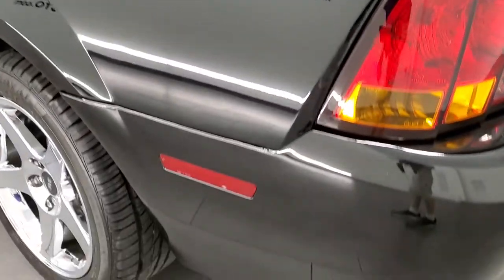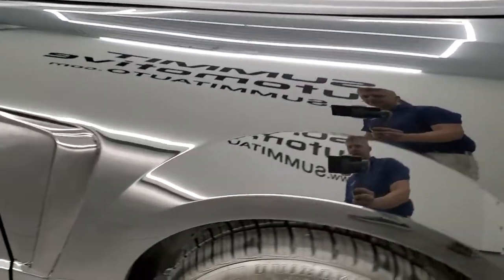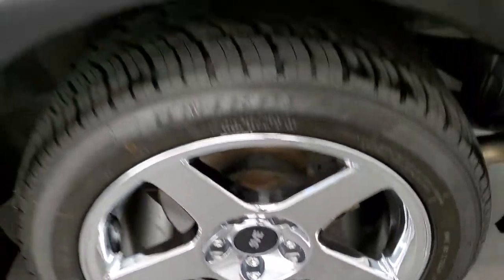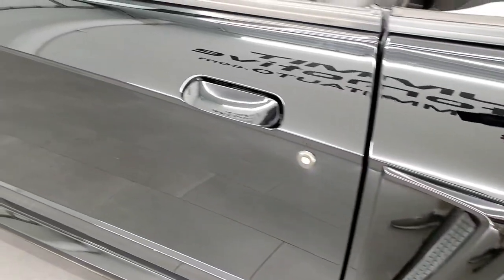Down the driver's side, just as nice as the passenger side. Rear quarter is in great shape. And for full disclosure, this back rim is in excellent condition as well. The driver's side door looks really good.